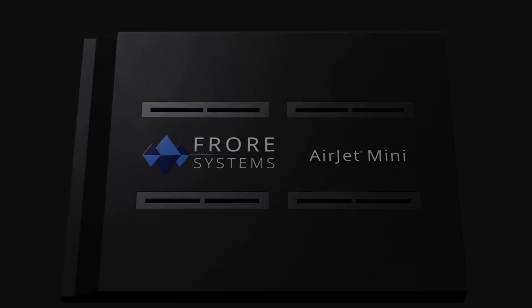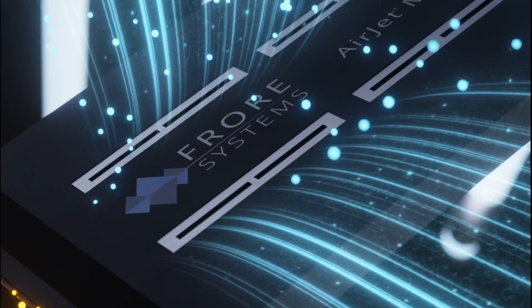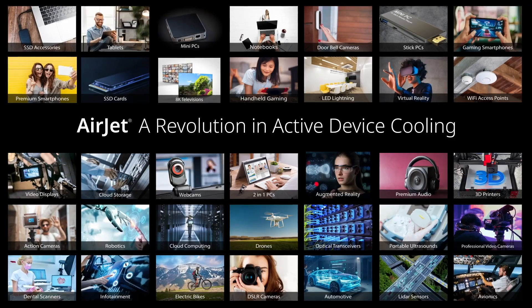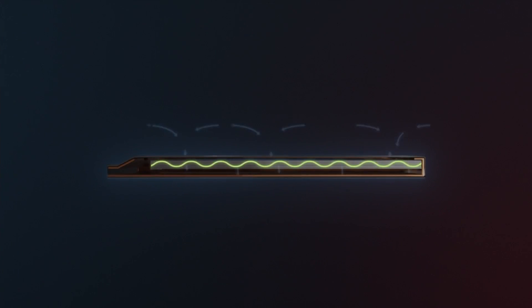Roar Systems has designed the first ever active state cooling chip, unleashing the performance of systems constrained by heat. It's time for the next revolution in electronic devices. Airjet is a giant leap forward in thermal solutions.